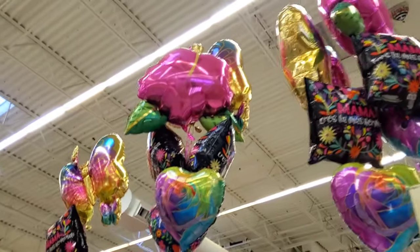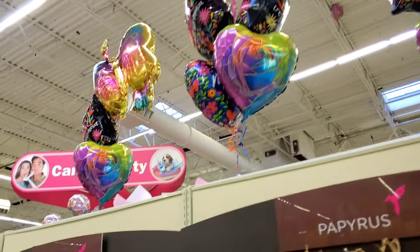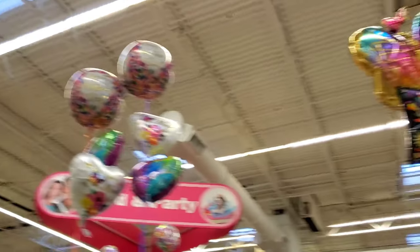Over here you can see more balloon bouquets. Over here you have one with a flower, super cute. And then there's the butterfly. These are like just an orb balloon.